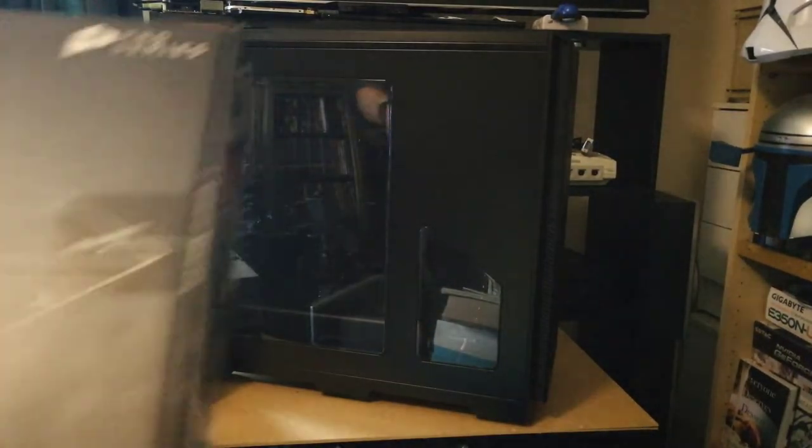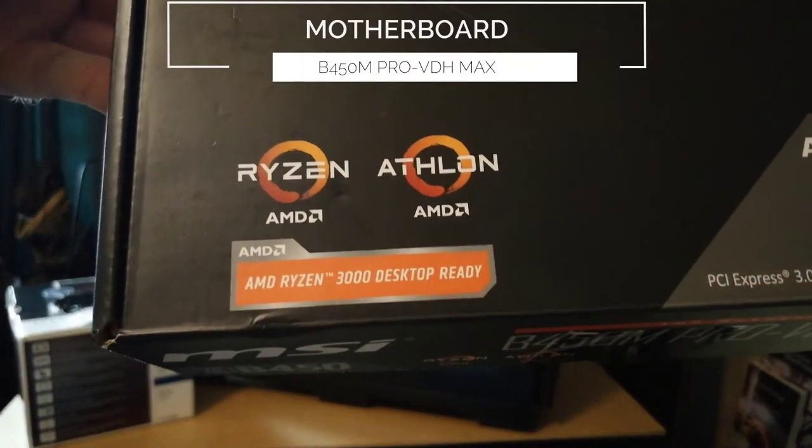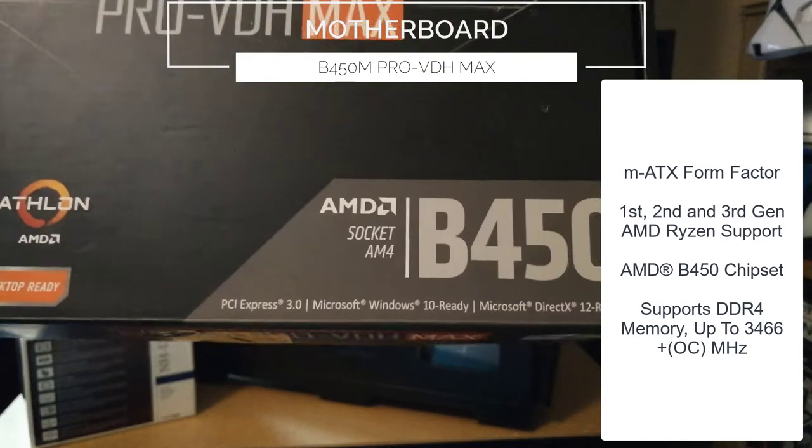The motherboard is another 2019 part — an MSI B450M Pro VDH Max. Nothing special here, but good reviews across the board and pretty cheap to buy.